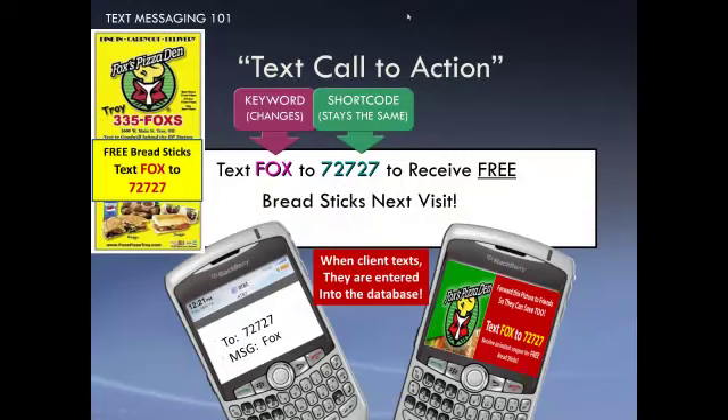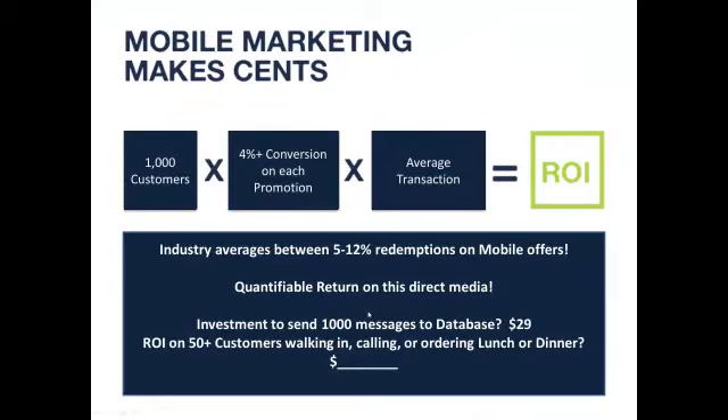It's all about building the databases. When someone texts in — you can text the word Fox to 72727 — you'll get back the response shown in the video. When a customer texts in, they're now entered into a database, just as if they've subscribed for future coupons.